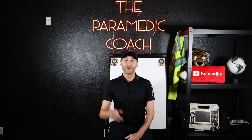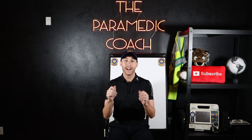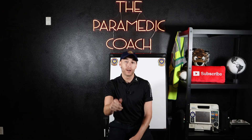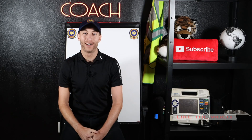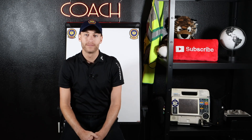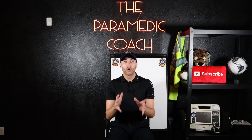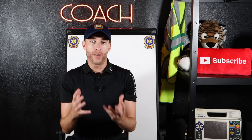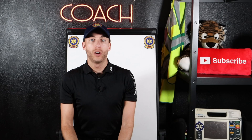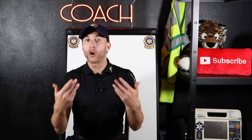Hey everyone, it's the Paramedic Coach here, back with a brand new video. So here we are — you're an EMT right now, maybe just starting to work on the road. I've found that even EMTs with years of experience still struggle on when to call ALS and when to take it in BLS, because there can be a fine line there. We're going to talk about that right now.